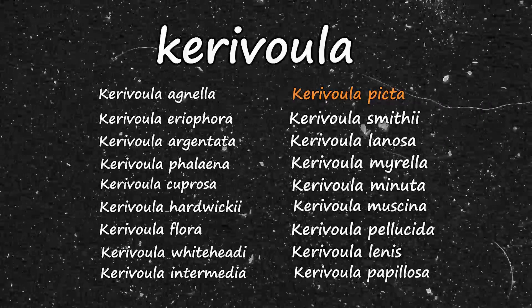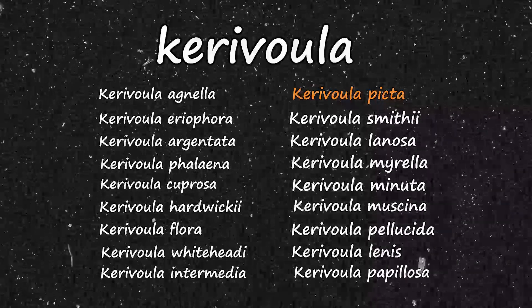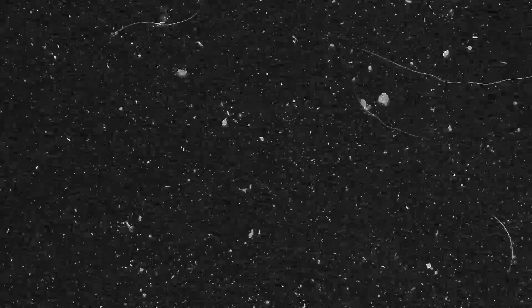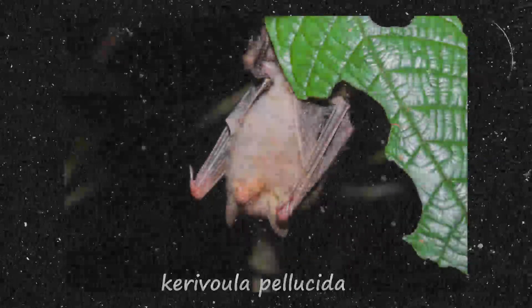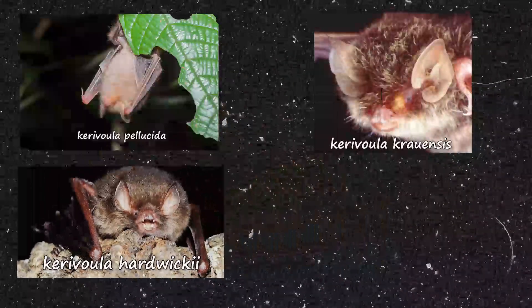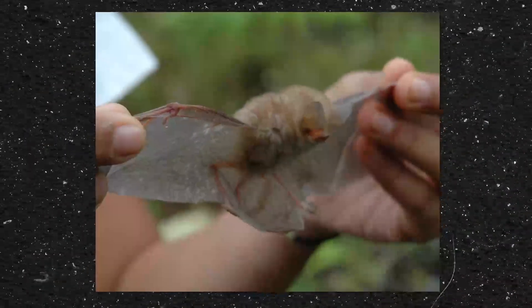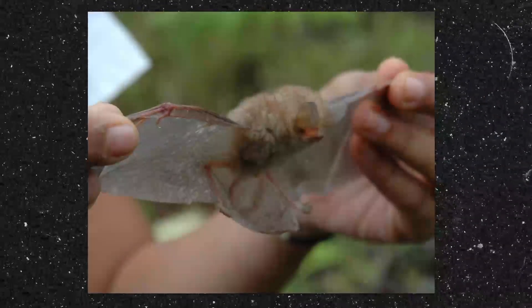Kerivoula is quite a large genus with over 18 species sharing it. For contrast, the average for species assigned to a mammal genus is 4.4. There is quite a lot of diversity between species as well — some have white fur, some have red, some brown, and even one with orange.